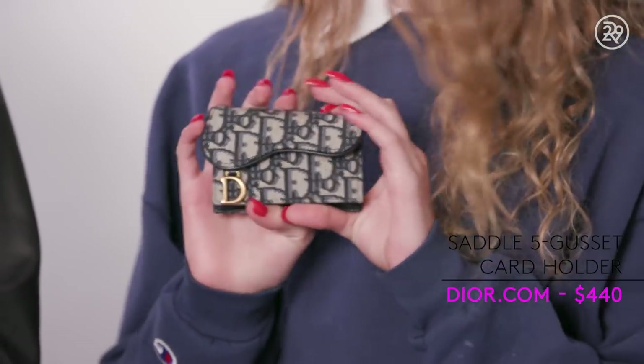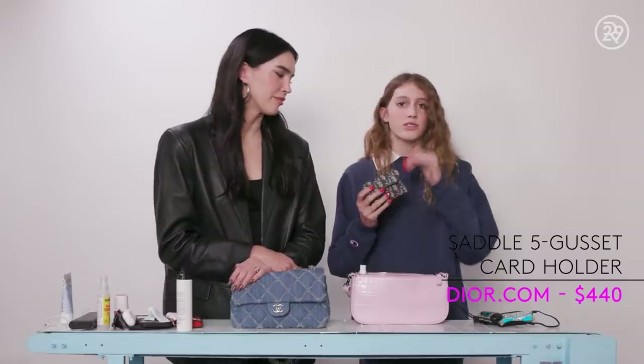The fourth item I have is my Dior wallet. My mom got it in Paris Fashion Week, so it's just like a little memory of her. It just reminds me of you. Aww, that's cute.